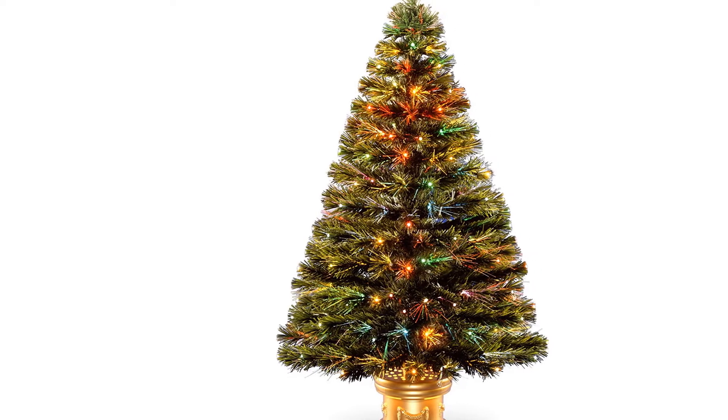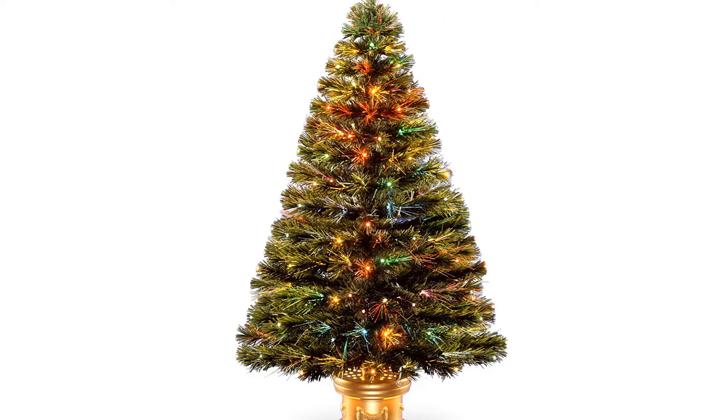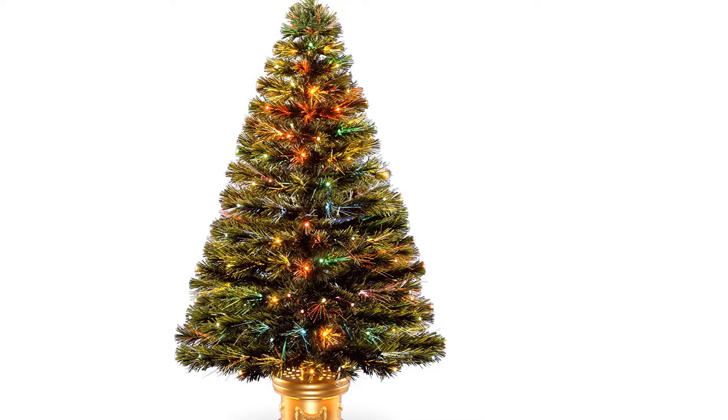For convenient storage for next year's Christmas, you can separate the base legs from the tree. This tree comes with beautiful small strands of fiber optics. Moreover, you can easily set this tree up all by yourself.